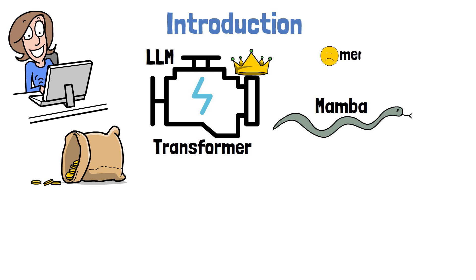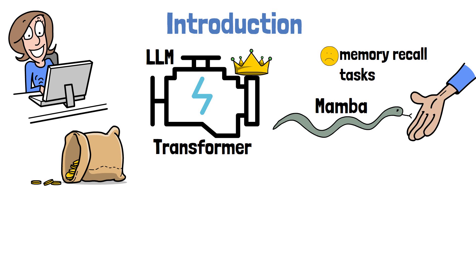Specifically, state-space models struggle with memory recall tasks, meaning their ability to utilize specific information from previous contexts is not as good as that of transformers, especially if the context is large. Perhaps all that Mamba needs is a little attention?